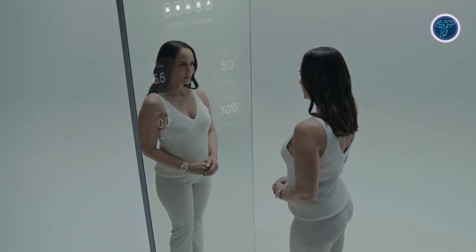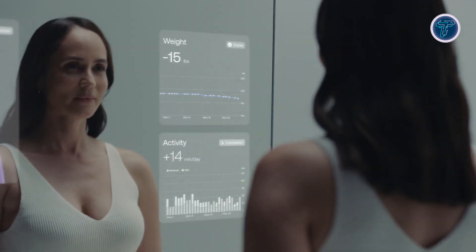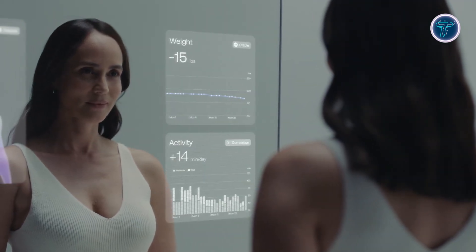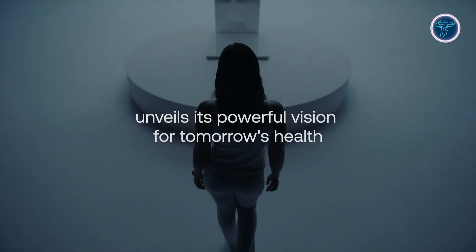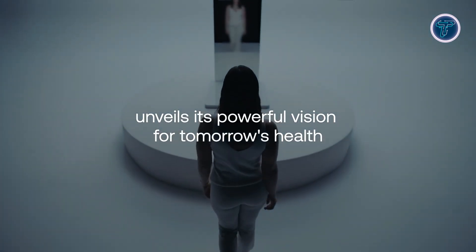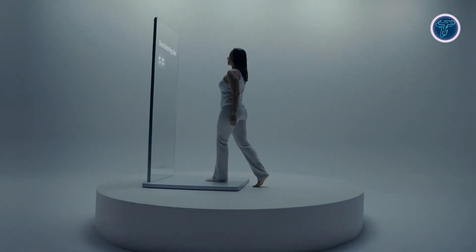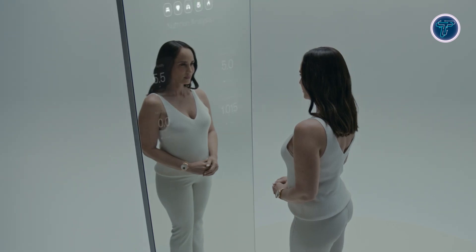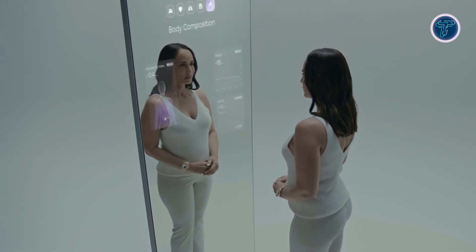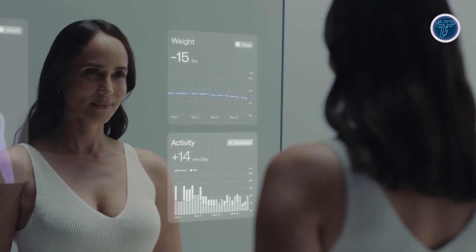Withings users can securely share ECG results and other health information with clinicians for professional evaluation. The mirror's full-length touchscreen display blends elegant design with intuitive interaction, while strict encryption safeguards privacy and gives users control over data sharing. By combining real-time feedback, AI insights, and remote medical connectivity, Omnia transforms the ordinary mirror into a proactive health partner, bridging personal wellness tracking with professional care in a single familiar device.